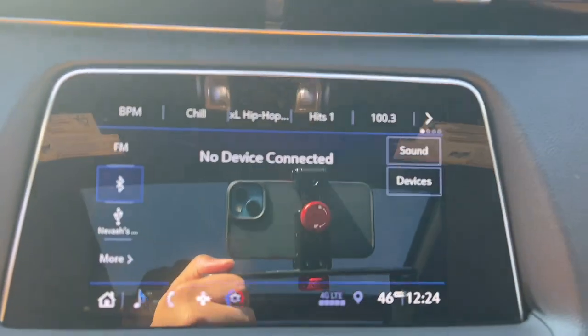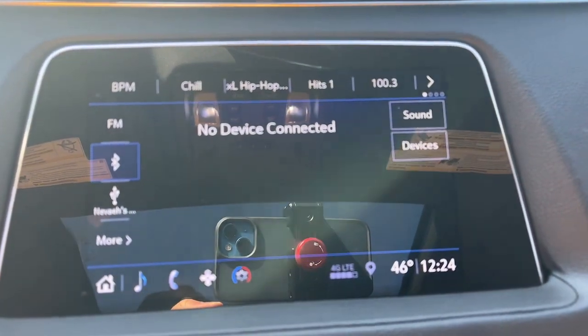Heated rear seat, heated mirrors, power liftgate, backup camera, power passenger seat.